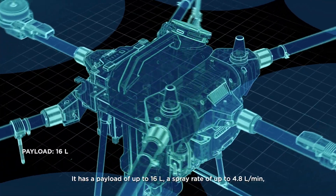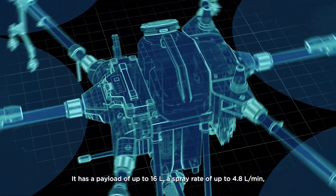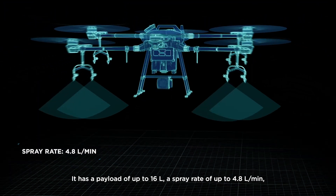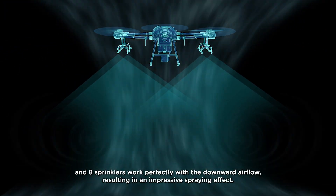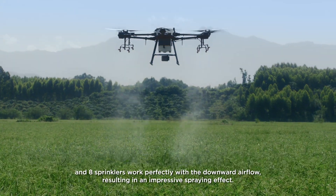It has a payload of up to 16 liters, a spray rate of up to 4.8 liters per minute, and eight sprinklers work perfectly with the downward airflow, resulting in an impressive spraying effect.